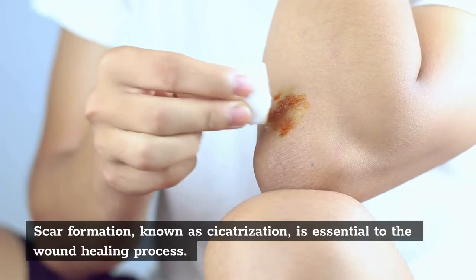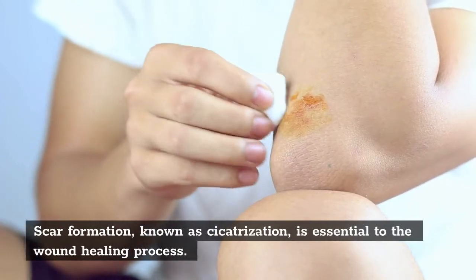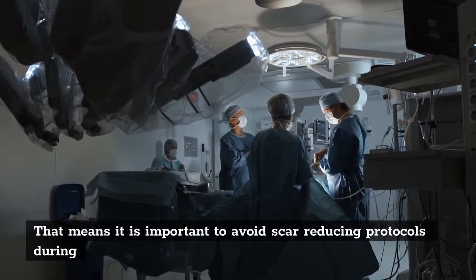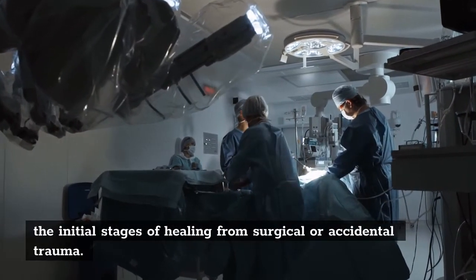Scar formation, known as cicatrization, is essential to the wound healing process. That means it is important to avoid scar-reducing protocols during the initial stages of healing from surgical or accidental trauma.